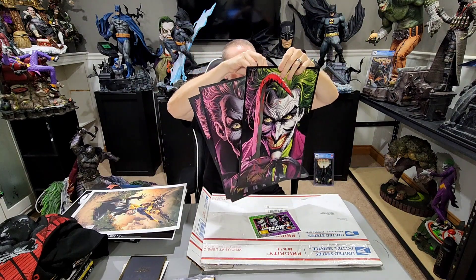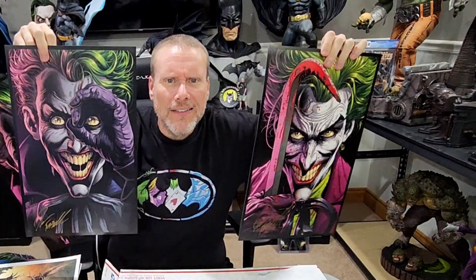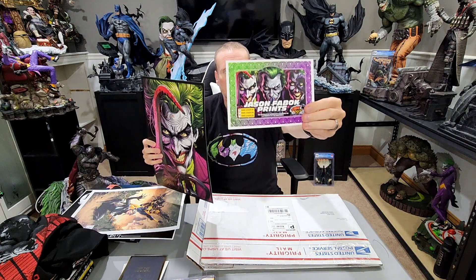My favorite part right here — this is from Comic Sketch Art. These are the Three Jokers, all hand signed by Jason Fabok himself. We have this one, and this one, and then the main one — I also have the signed CGC, but imagine these all matted and framed, how awesome would that be. Thank you very much Lee for those art prints — absolutely incredible. Check out comicsketchart.com.